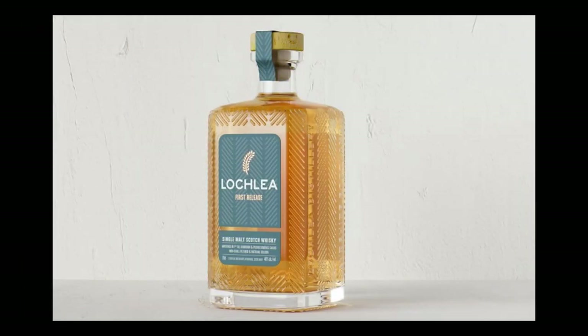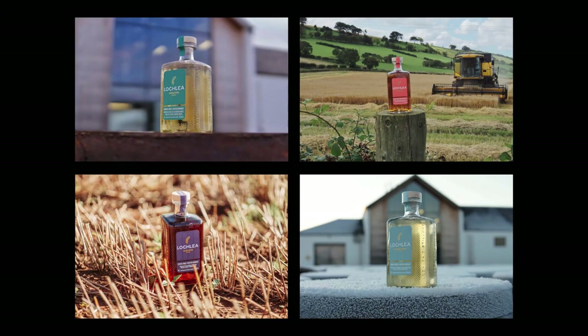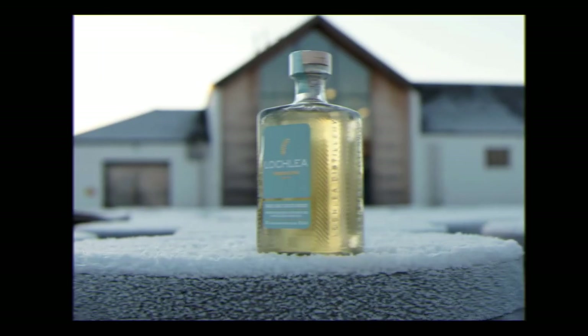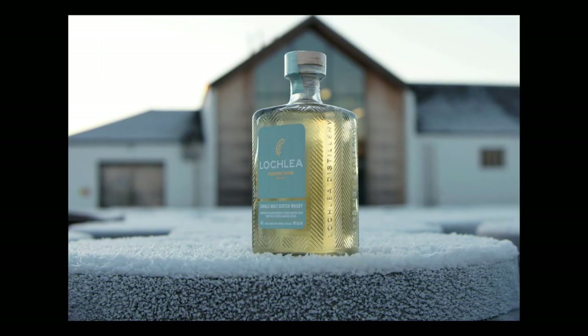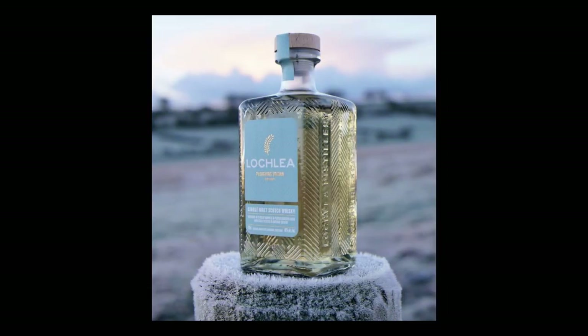The bottle itself features embossing referencing the tyre tracks that surround the farm. Lochlea Plowing Edition is the final of four seasonal releases representing the farming year, aimed to evoke the crisp, chilly winter months as fields are ploughed in preparation for spring. It is the first smoky expression from Lochlea — matured entirely in ex-Islay barrels and peated quarter casks, providing a soft warming smokiness. There are 11,000 bottles available worldwide, no colouring added, no chill filtration, bottled at 46% ABV.